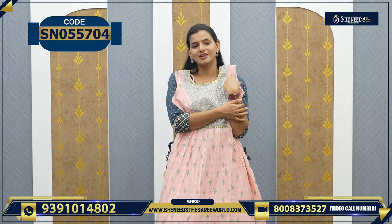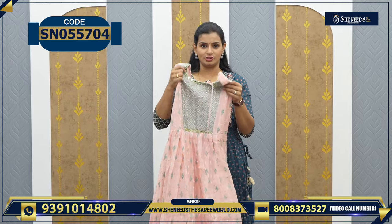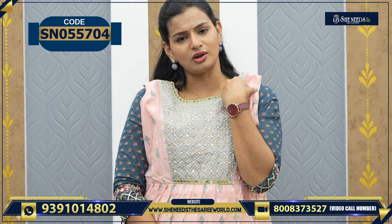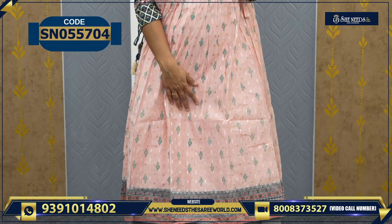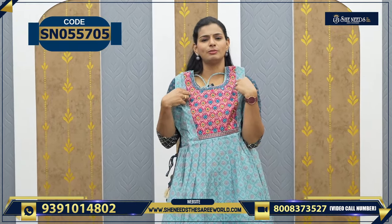This is thousand rupees — a little simpler than the earlier version. The name is Kuran demo at fifteen hundred. This is like thousand. For functions like college functions, when you want to look special, it's very good in a simple way. This is thousand — a blue and pink combination. The combination is very nice.